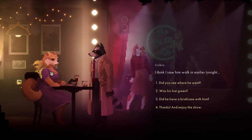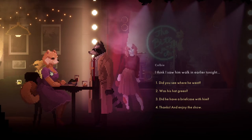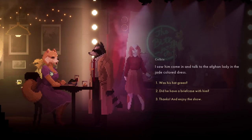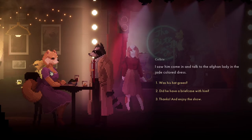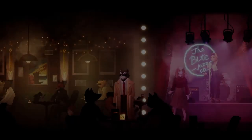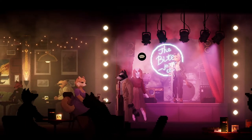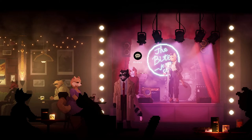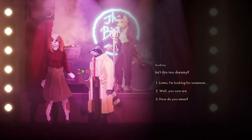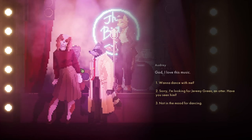Let's show the photo again. I think I saw him walking earlier tonight. Did you see where he went? I saw him come in and talk to the Afghan lady in the jade-coloured dress. Now this is the Afghan lady, I think - Audrey. Isn't this too dreamy? I love this music. Want to dance for me? Sorry, no.